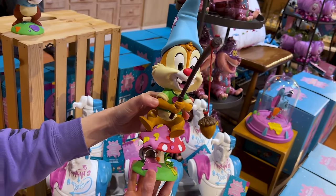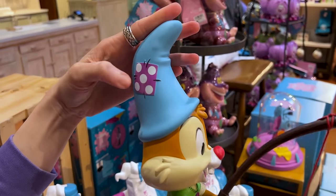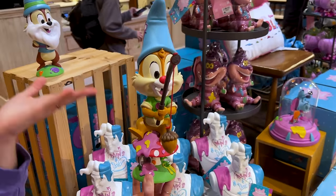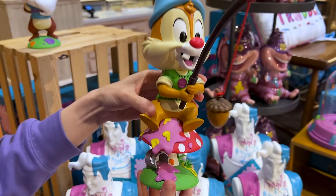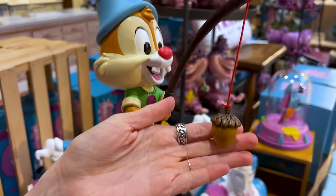For the same price we have the Dale Garden Gnome. I love their hats — this one has a little patch. He is actually fishing on top of a mushroom splattered with pink paint, and he fished out a little nut.